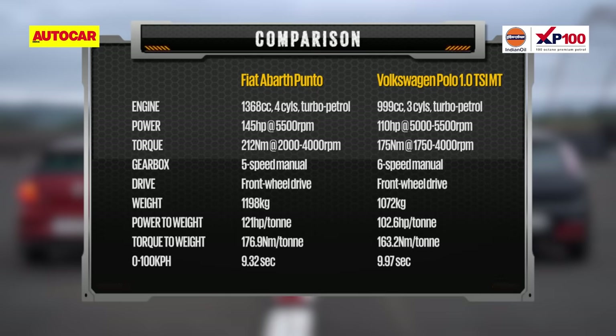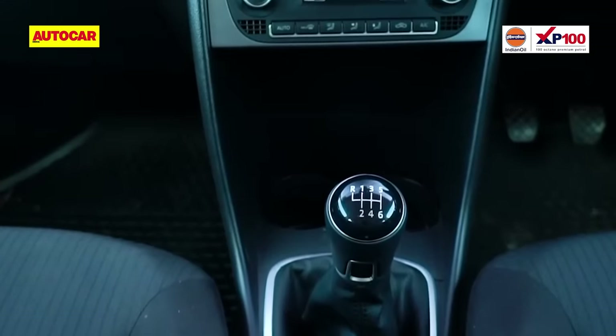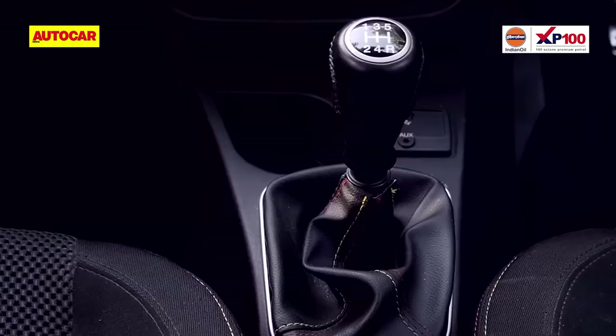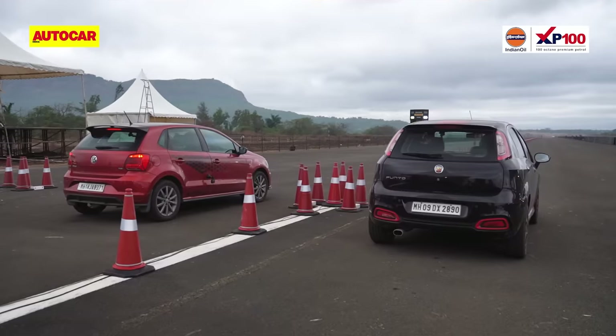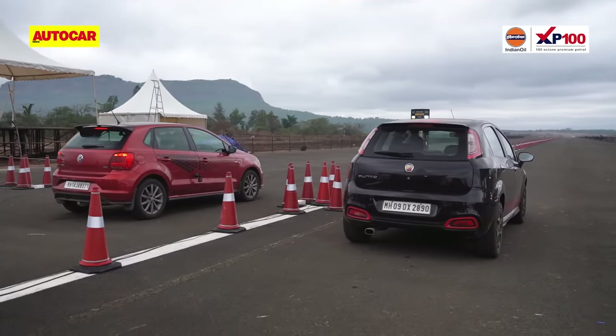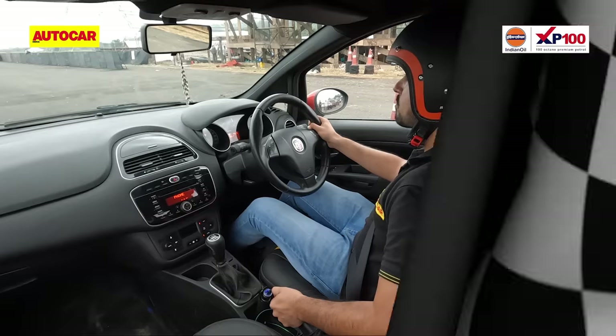The Polo, however, is lighter by over 100 kg and its 6-speed gearbox could just give it an advantage versus the Punto that uses a 5-speeder. In the hot seats are Autocar's quickest shifters — Rahul in the Polo and Sawmill in the Punto.